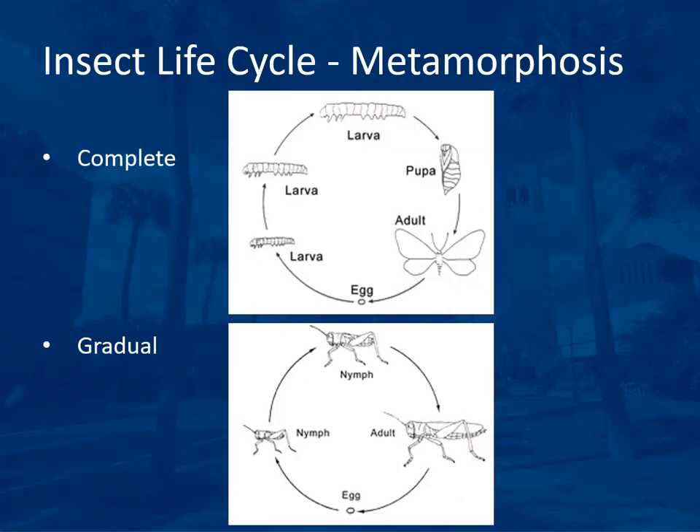The insect life cycle is considered a metamorphosis because of their external skeleton. Complete metamorphosis goes from egg to larva to pupa to adult. Gradual metamorphosis goes from egg to nymph, which just gets larger but always looks somewhat like the adult it will become. Complete metamorphosis is a complete change — such as a caterpillar to a butterfly — with a pupal stage in between.